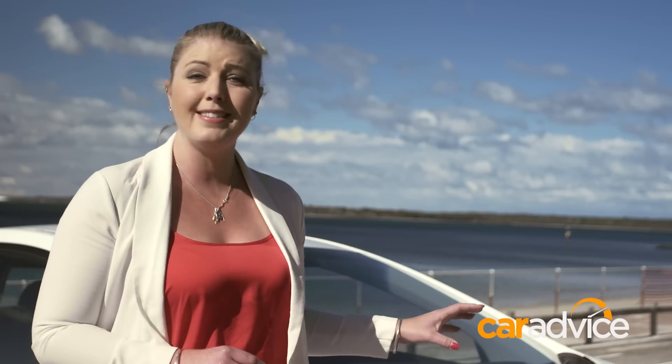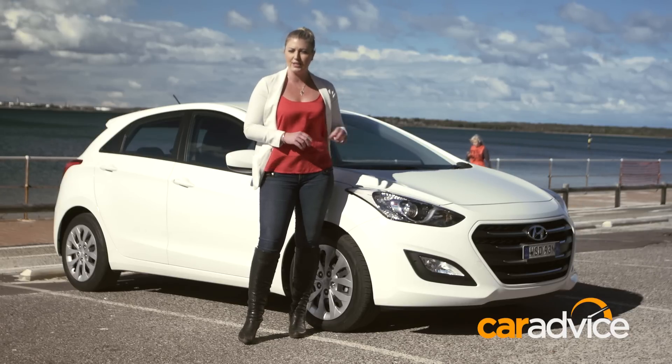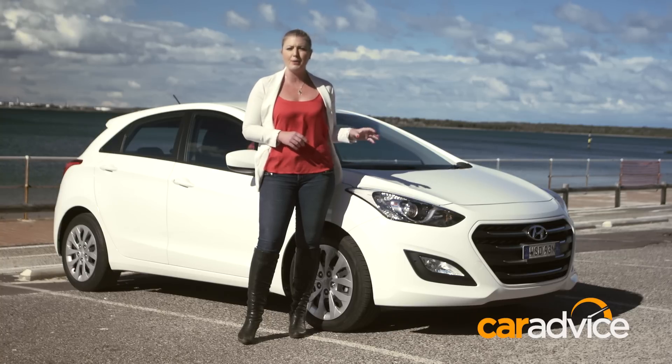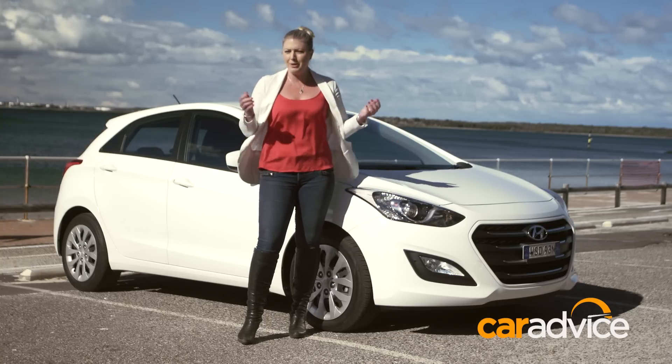The i30 comes with Hyundai's five-year unlimited kilometre warranty, a lifetime cap-price servicing plan, and roadside assist. It's no wonder these are selling faster than tickets to an AC/DC concert — there's absolutely nothing missing here. It's spacious for a small car, it's got an above-average warranty, there's a touchscreen, Apple CarPlay, reverse camera, and cruise control. It's a base model. Why wouldn't you buy it?